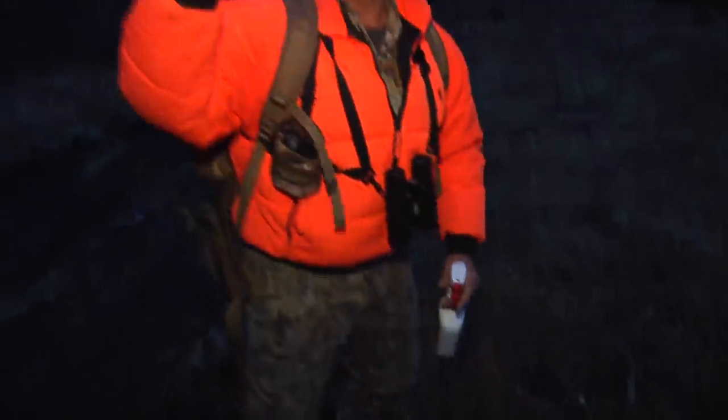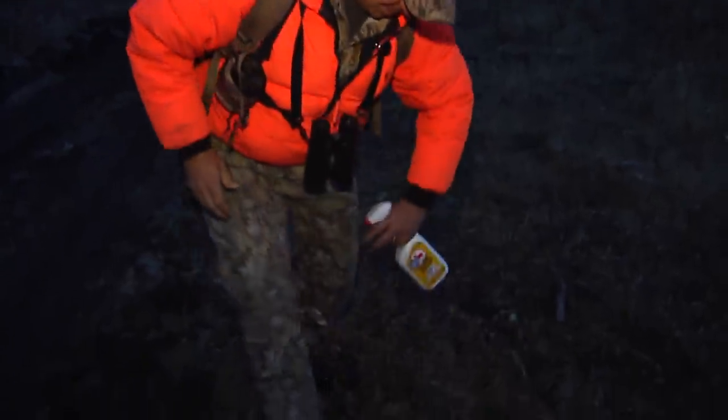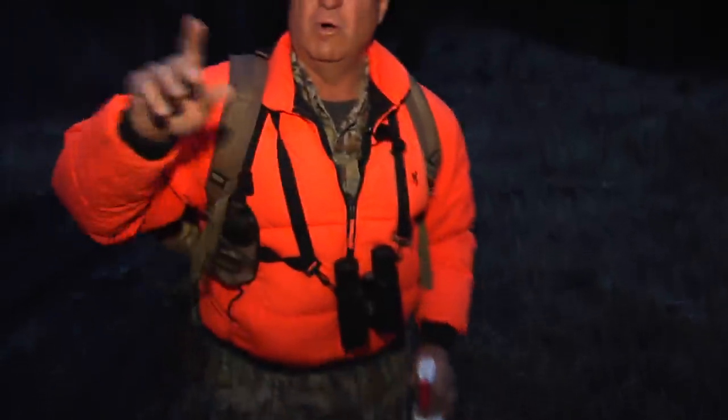The weather conditions are really nice. We've got the wind coming down this canyon, and what we're going to do is walk up to a high spot, get up there, and wait for the sun to come up — see if we can slide up and spot a big old buck.